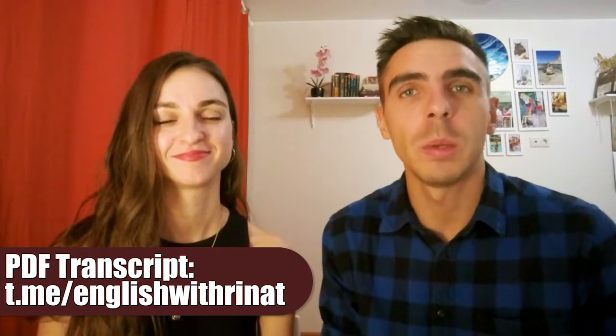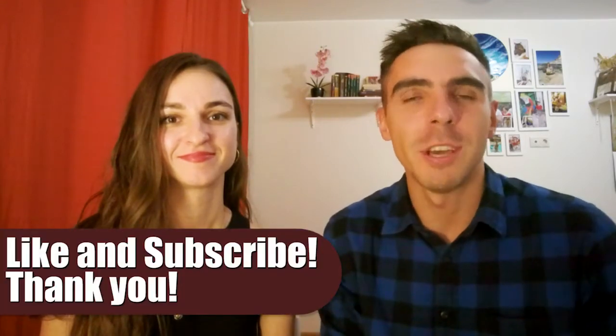Hi, everyone! Today we are going to talk about OK in English. As always, you can read the text in the PDF, which you can find in the description. Follow our podcasts on Yandex Music and iTunes. For more new dialogues, subscribe to our channel.